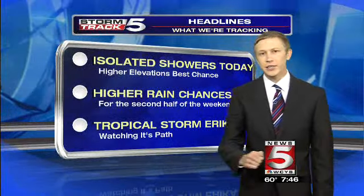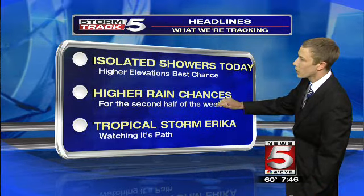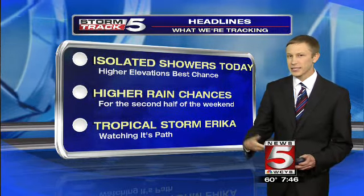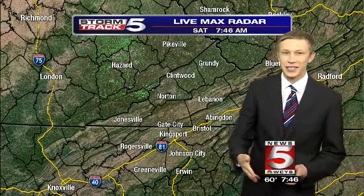Our headlines for today: we're tracking the chance for isolated showers later in the day, with higher elevations seeing the best chance for any of those. Higher rain chances move in tomorrow for the whole region. And we're still watching Tropical Storm Erica — it's down in the Caribbean right now, but really disorganized. It may not even be a tropical storm right now; we'll talk about that in just a moment.